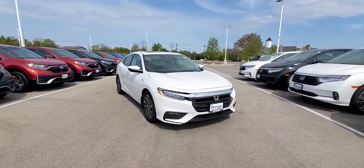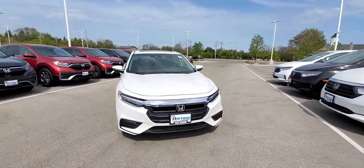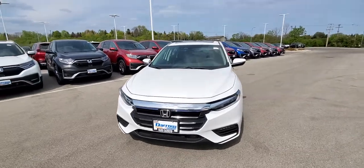Hi, this is Joseph at Ross Dura and I wanted to show you one of the nice features about the 2021 Insight and for the most part the rest of the Honda lineup.